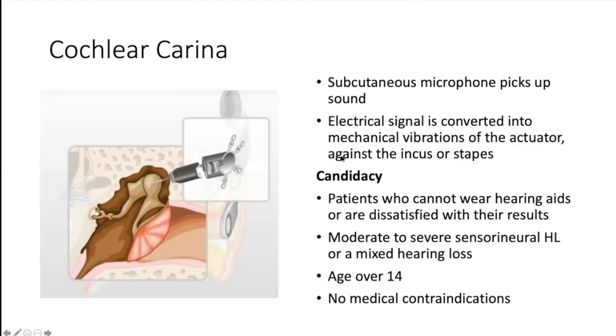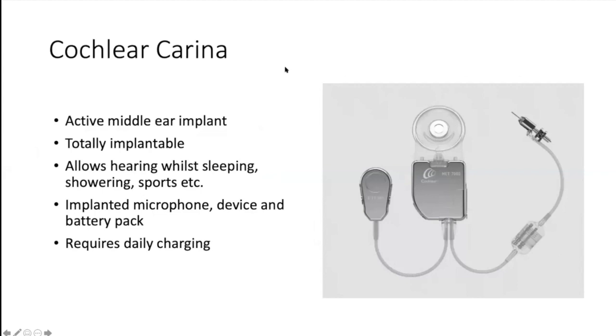Question: how will you confirm ossicular fixity prior to considering middle ear implants? That will be measured via pre-op tests such as tympanometry and CT scan. You can't really measure ossicular fixity unless you're in there moving the ossicles, so it's about interpreting those test results and making a sensible decision. If there is a fixed ossicular chain, you can use the round window coupler and completely bypass the ossicular chain — a colleague has done that with a very good outcome.